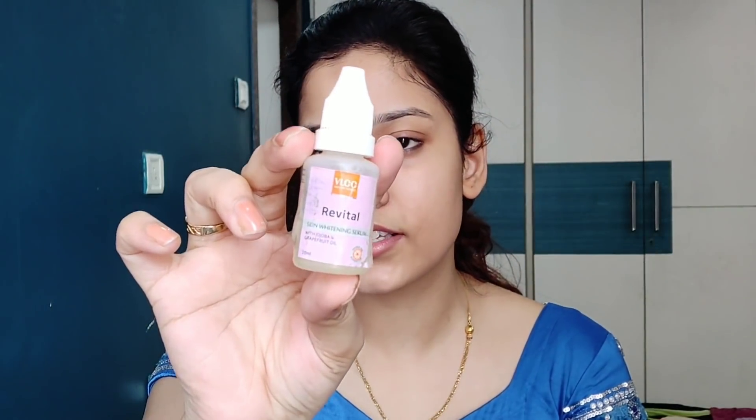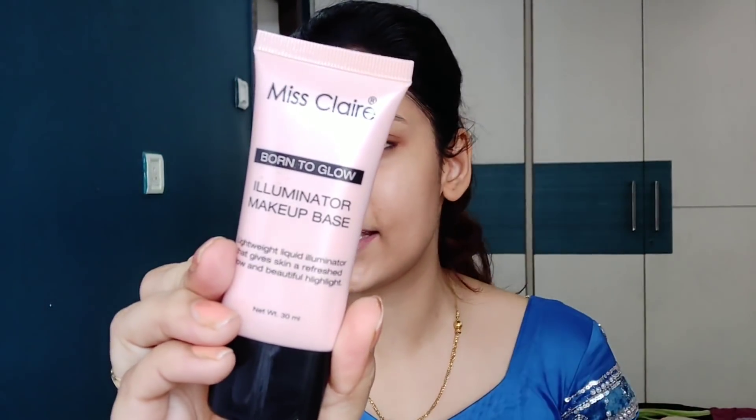This makeup look is very simple — it looks like she's not wearing any makeup, a no-makeup makeup look. But she's looking really gorgeous because her skin is very glowing and healthy. Next, we're going to use VLTC Skin Whitening Serum, and I'll mix it with my Miss Clare Born to Glow Illuminator Makeup Base in shade 01 Sunbeam. I'll mix both and apply over my whole face to get a nice glow. Be careful with the illuminator — if you have big pores it will be visible, so if you have open pores, don't use it.